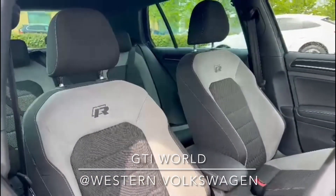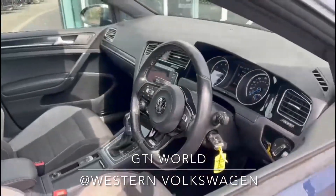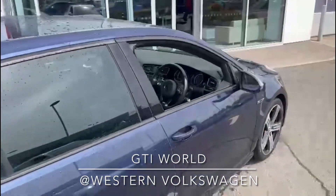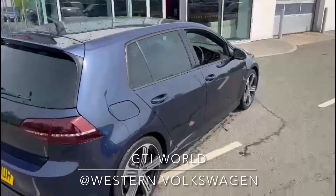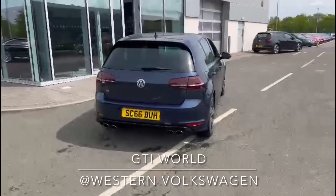To come and view the car, all you have to do is call 0131 348 3210 or drop an email to info@gtiworld.co.uk. We're right beside Edinburgh airport, so it's nice and easy to find us. We look forward to hearing from you.